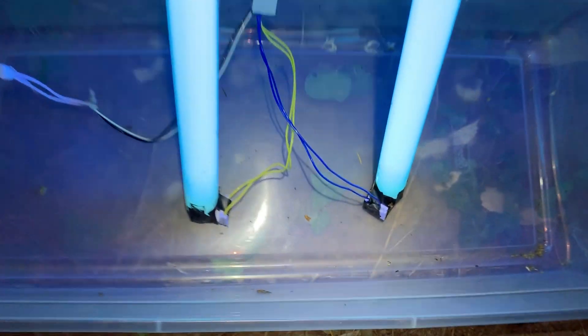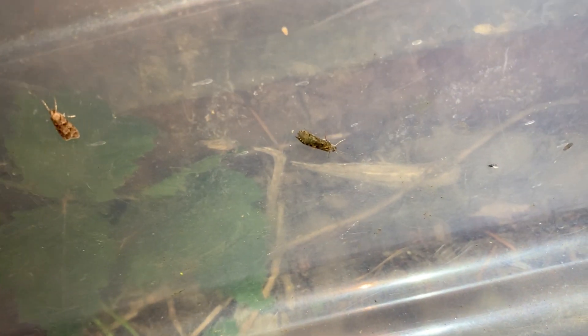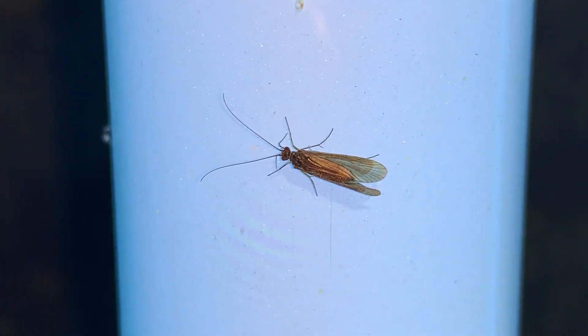You hear the night insects calling in the background. It's very peaceful out here. If you don't go outside at night by yourself sometimes, you're sort of missing out. I wouldn't necessarily expect you to set a black light up, but the heat of day has passed and it's just very pleasant out here.